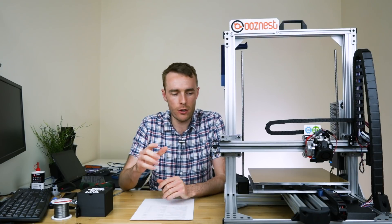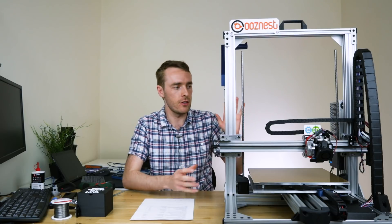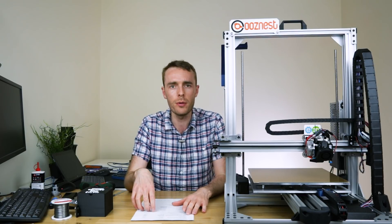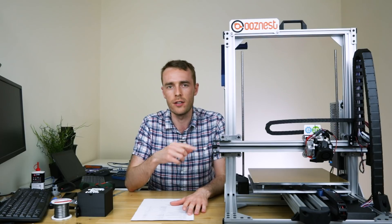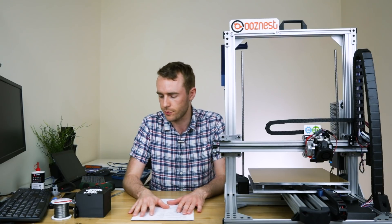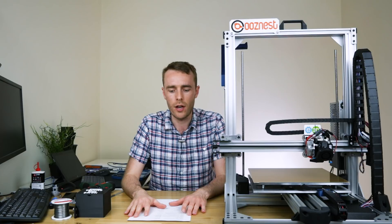Hello everyone, my name is Adam and welcome back to the channel. Today we're taking a look at finally naming this ginormous machine — yes, that is the technical term. We've got a bunch of suggestions from Twitter and YouTube, as well as a box of written suggestions from 3D Meetup UK and the people that visited there. So I think it's about time we run through these names and try to pick one out.